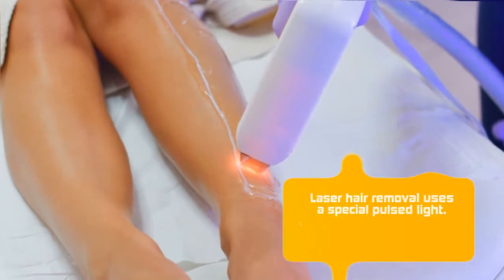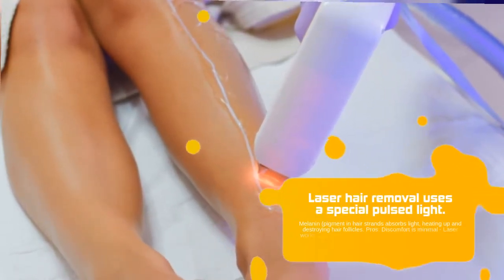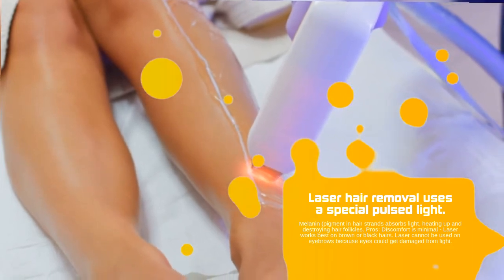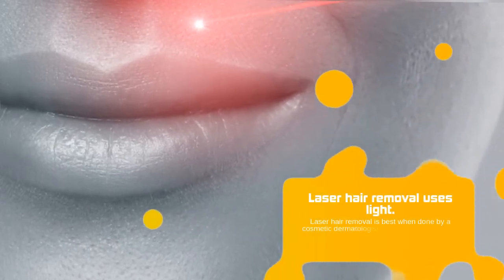Melanin pigment in hair strands absorbs light, heating up and destroying hair follicles. Pros: discomfort is minimal, and laser works best on brown or black hairs. Laser cannot be used on eyebrows because eyes could get damaged from light. Laser hair removal is best when done by a cosmetic dermatologist.